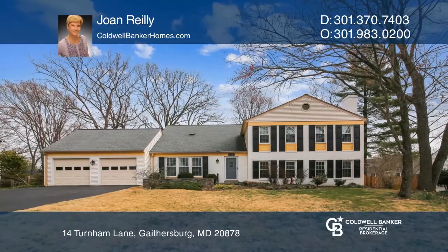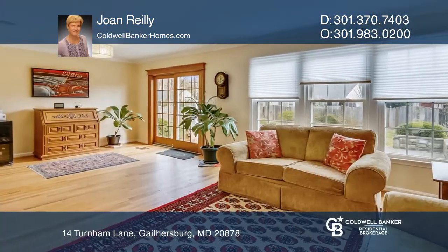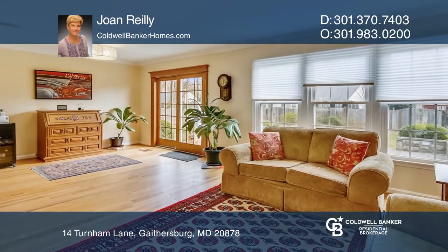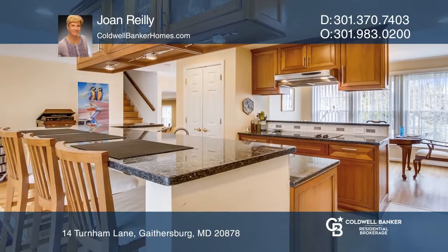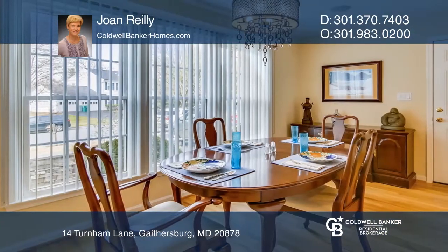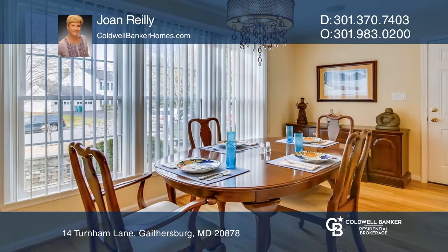This is a five-bedroom colonial in the sought-after Wesley neighborhood. Enjoy an updated kitchen with stainless appliances, updated bathrooms, and a large bonus room off the family room that could be an additional bedroom or private office.